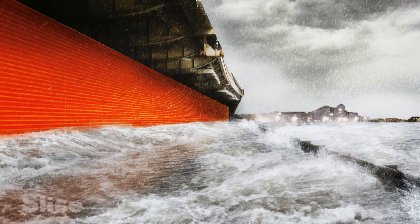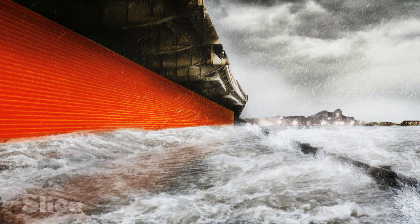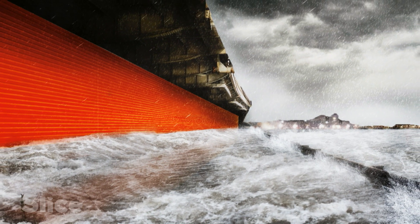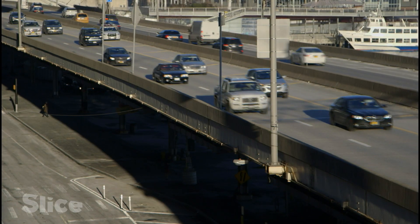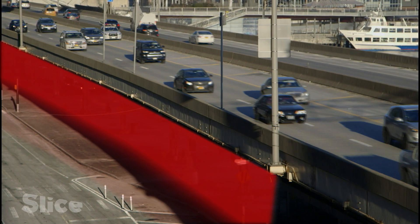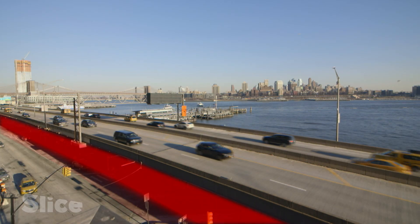The Big U's flagship project is a deployable wall to provide a barrier against waves. It will be attached here, to the underside of the FDR — an elevated highway that runs along the East River.